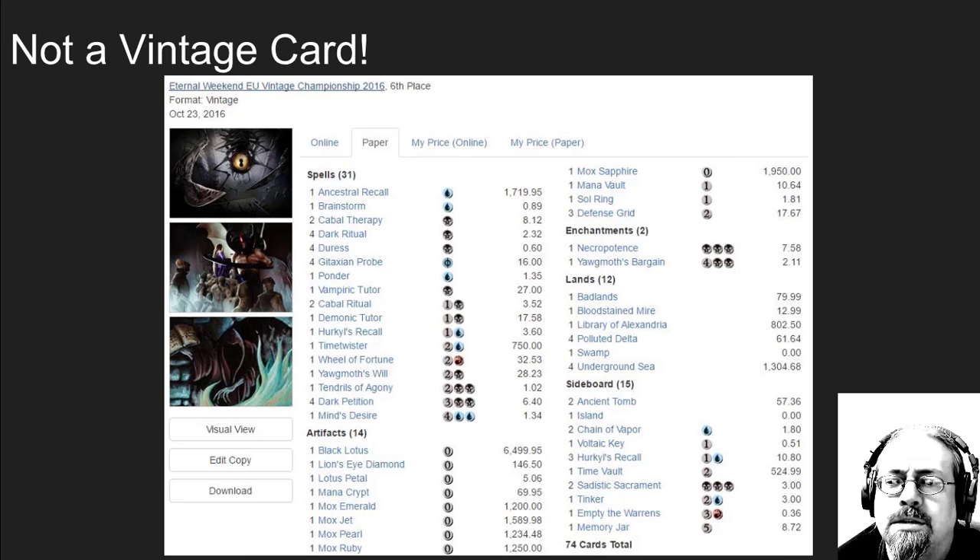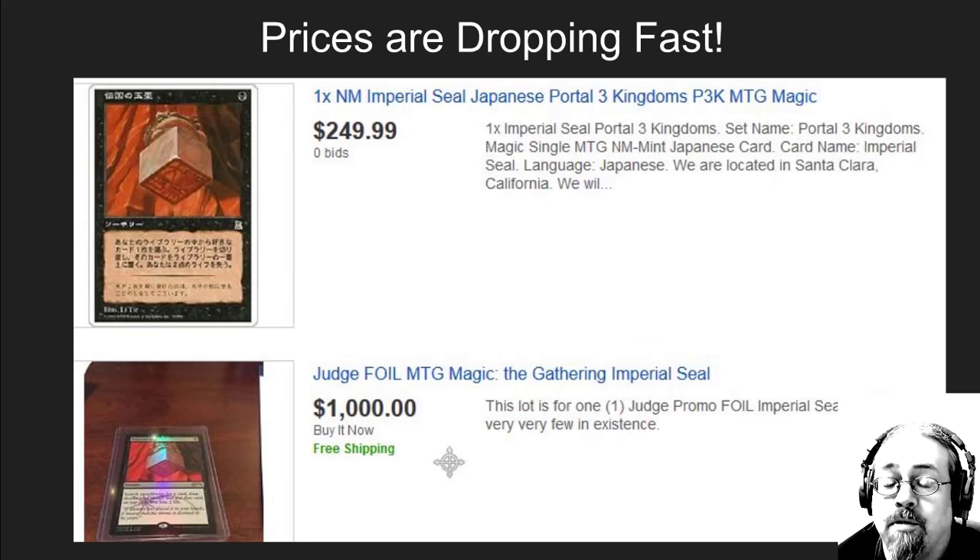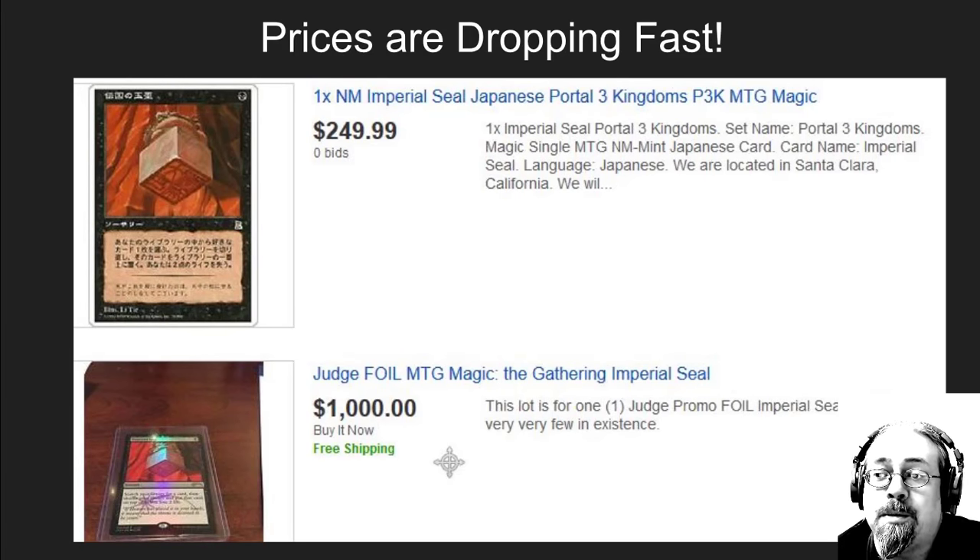So what is it going to do to the value? This is one of those cards that had a really inflated price for a long time. People have already got it up on eBay for a thousand dollars, although the Japanese listings are already being listed at 50% of what they were five days ago. The price on this card is going to drop over several months and it's going to keep dropping.